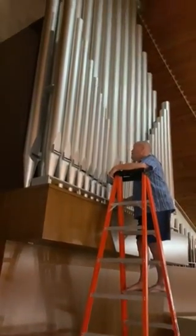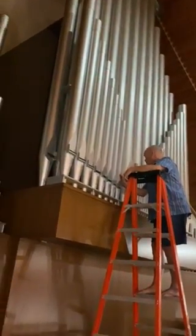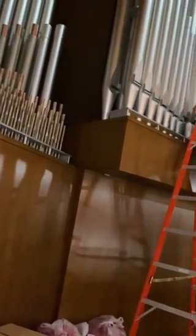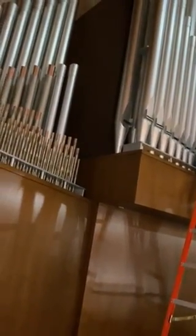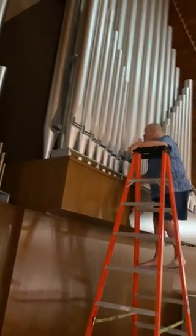These are the big ones. The biggest ones are 16 feet tall. We have itty-bitty ones way over here that are smaller than a pencil, and that's on both sides of the organ. And behind there, there is a box, which we have talked about before, that is full of pipes.